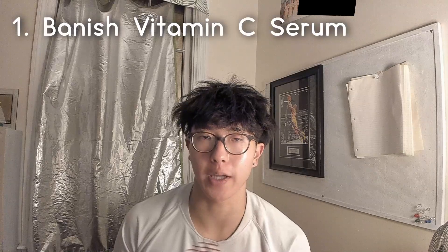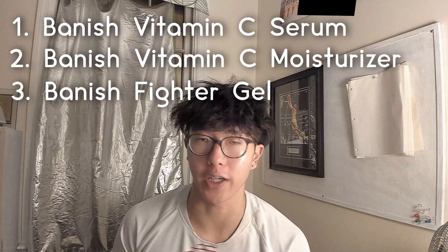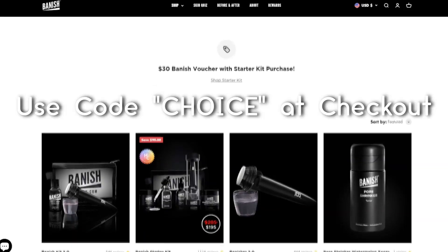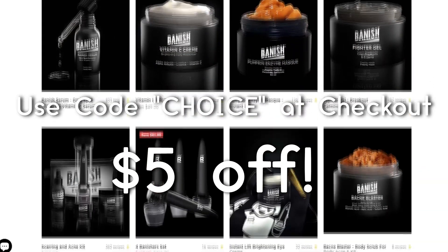In this video, I'm going to be reviewing four products that Banish has sent me: the Banish Vitamin C Serum, the Banish Vitamin C Moisturizer, the Acne Fighter Gel, as well as their Watermelon Toner. If you want any of these products, use code CHOICE or click on the affiliate link in the description — you can get $5 off orders that are $39 or more.